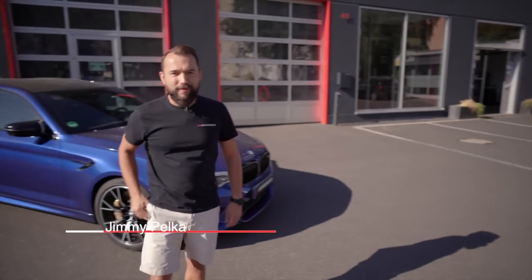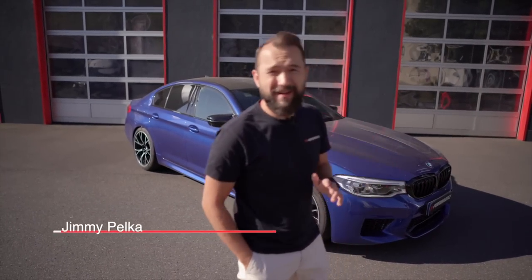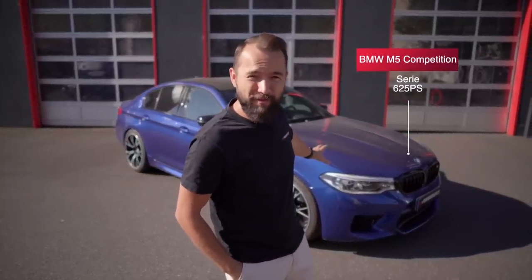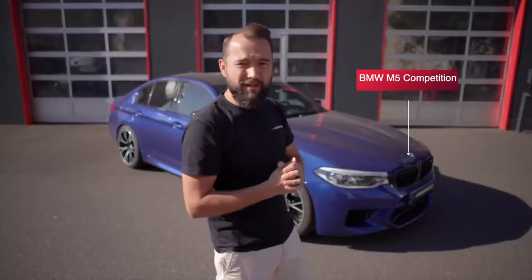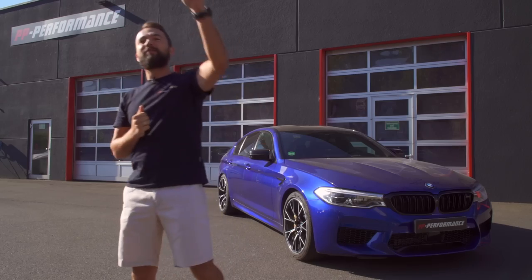Good morning! The sun is perfect today. We are doing a wonderful BMW M5 Competition standard 625 PS. Before we start, I want to tell you: behind there you can put the downpipes, but now I'm going to get rid of it so that you can see these plants.